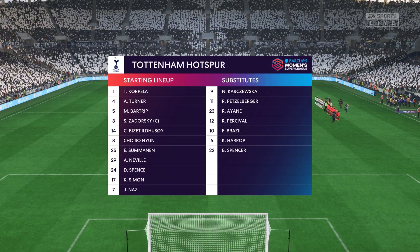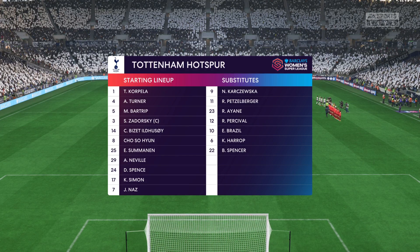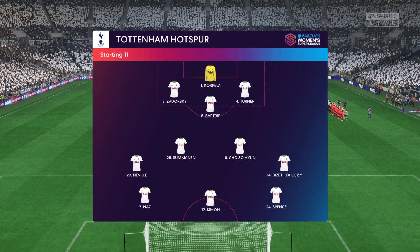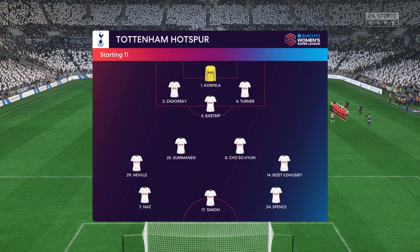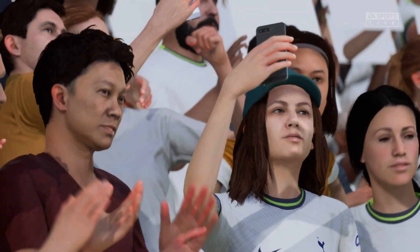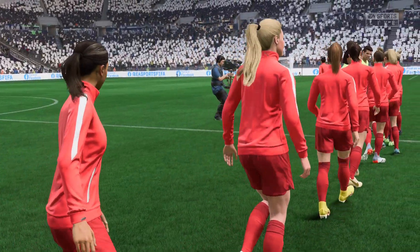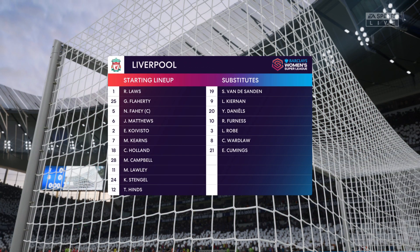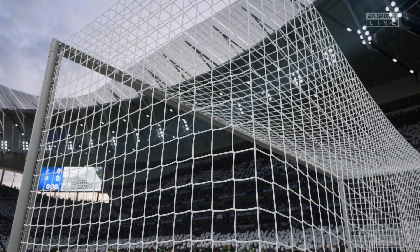Introducing the Spurs starting XI. It looks like they're going to play in a 3-4-3 formation, but without wing-backs. So although they might have an overload in midfield, they will be vulnerable to any switches of play by the opposition. And this is how Liverpool start the game — it looks like the same system, so it's all about winning the midfield battle. Whoever can dominate that area will control and probably win the match.